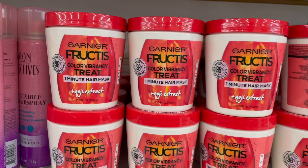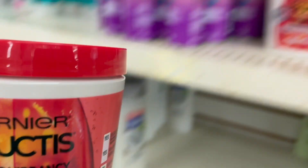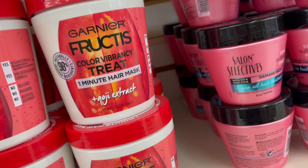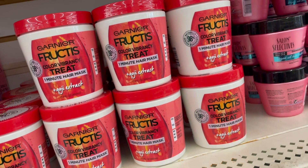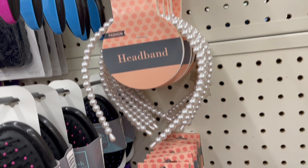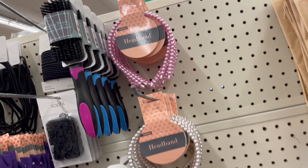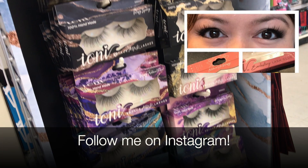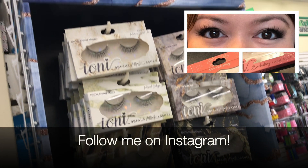I picked up one of these huge Garnier Fructis Color Vibrancy Treat hair masks — they have goji extract. I typically get the Salon Selectives three-minute conditioning treatment, but that's only five ounces and the Garnier Fructis is like 13-plus ounces — pretty cool. I think there are designers at Dollar Tree on the same wavelength as me, because I've been talking about pearls in my recent videos and here they are! I also recently tried the IONI natural wispy lashes — they did work, the glue is awful so stay away, but the lashes were great, I just had to trim them a little bit.